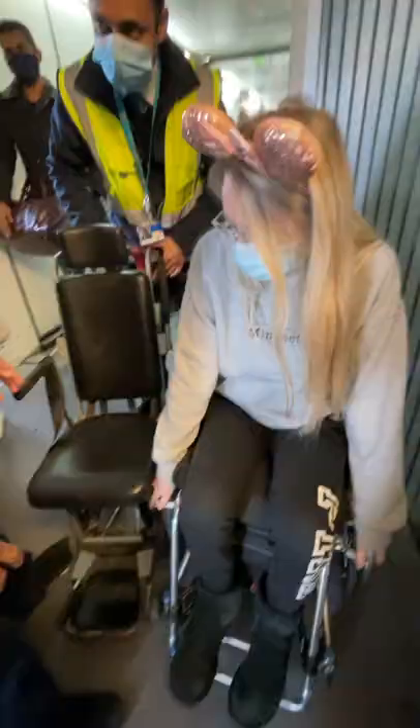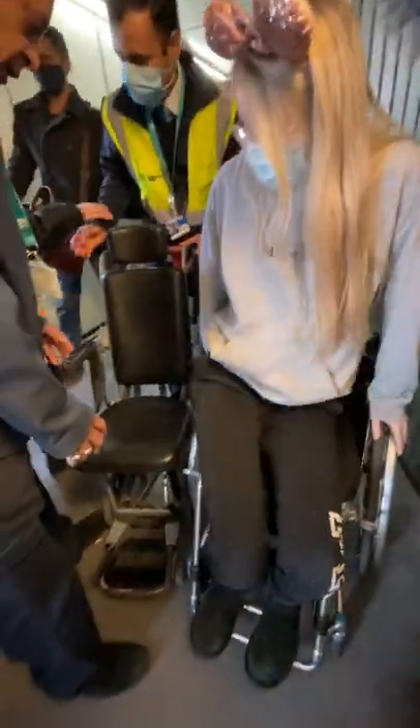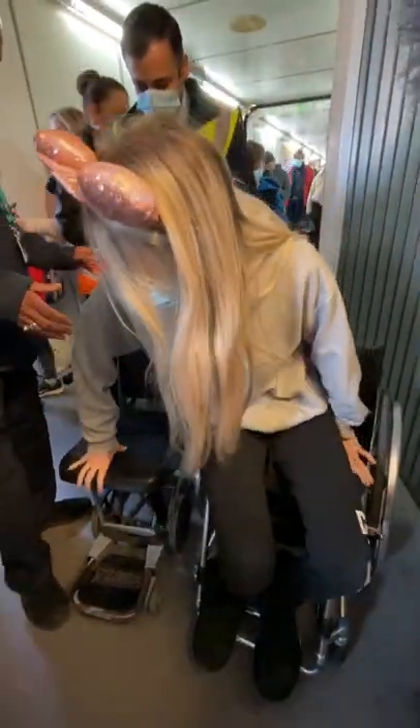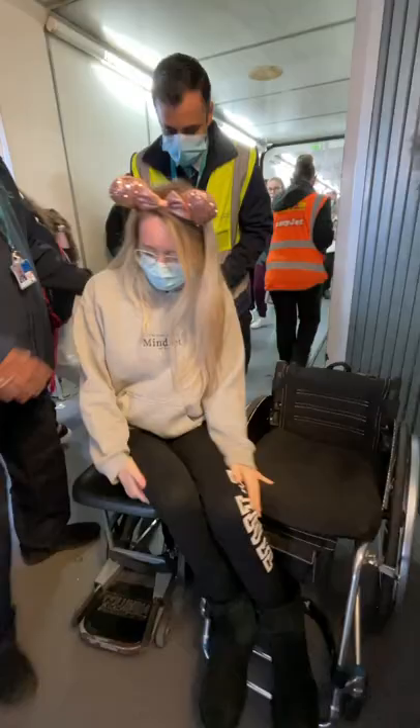Let's board the plane as a wheelchair user. This chair waiting for me at the aircraft door is an aisle chair. It's slim enough to take me right to my seat. I find transferring into it quite easy as it has foldable arms.